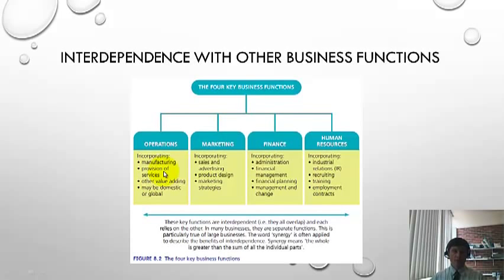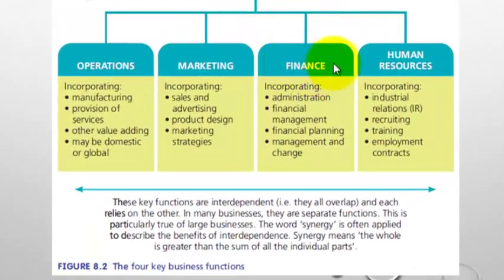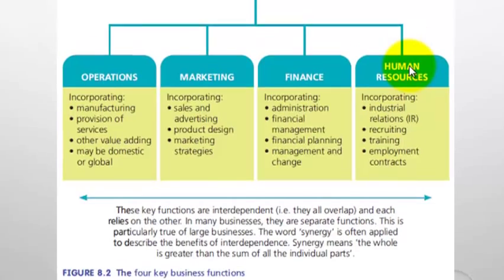Before we dive into the accounting and finance sections, let me remind you that there are four business functions and they're all interrelated. Finance is the core component, but they are also dependent on how well the operations go, how well we market our product or service, and what people we have employed. So there's this interdependence with other business functions which we need not to forget.